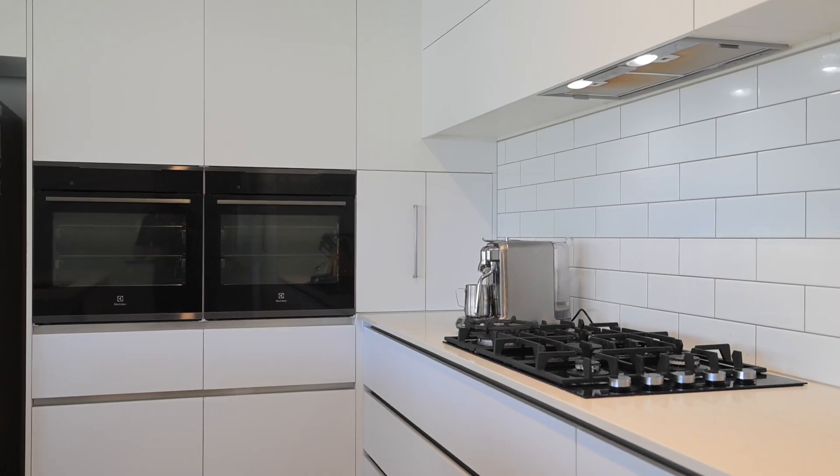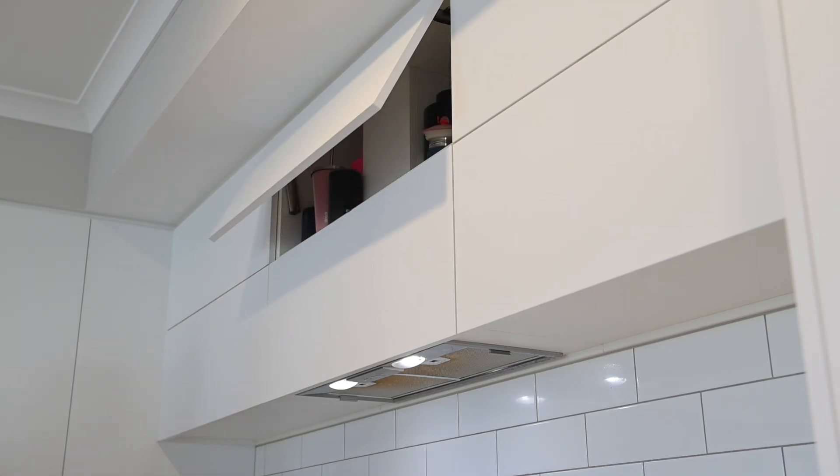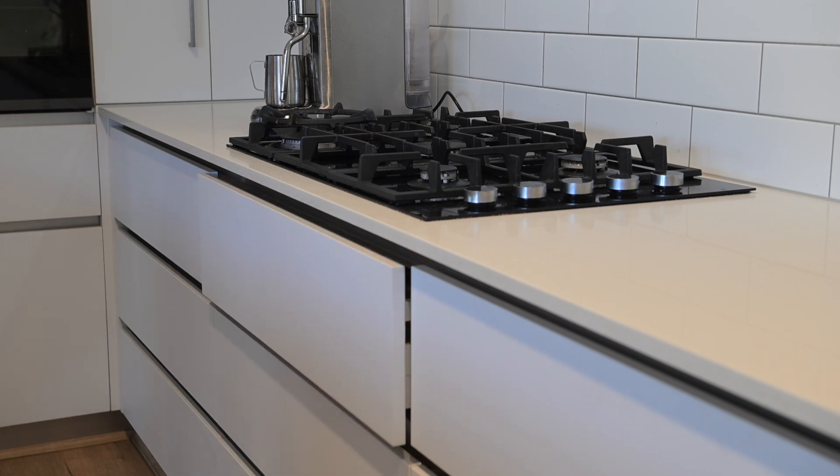Just take a look at this amazing kitchen with double ovens, beautiful overhead cupboards, soft closing doors, and a large gas stove top. This house really offers you everything.